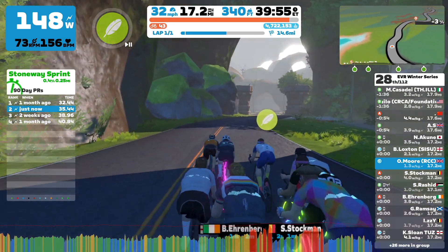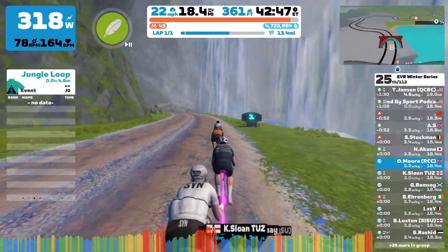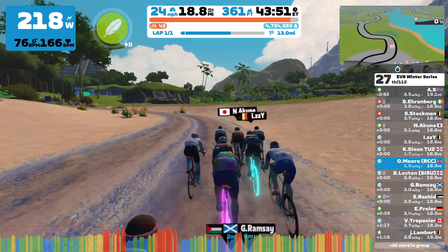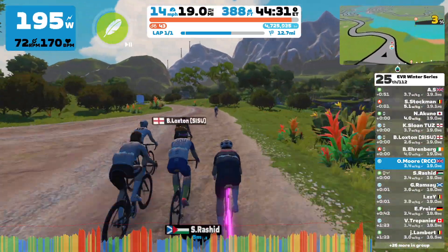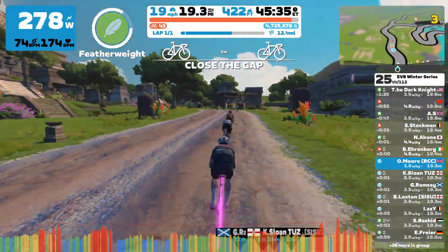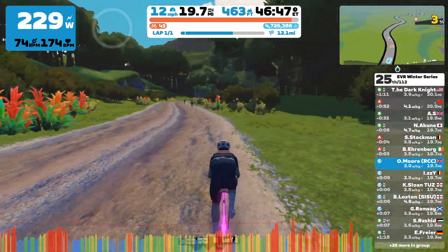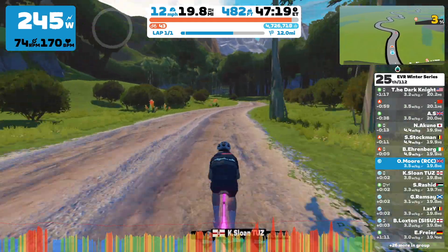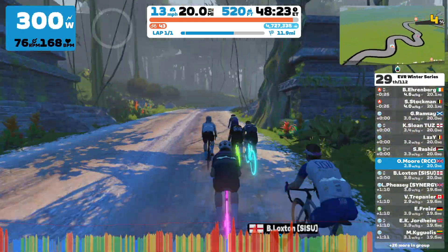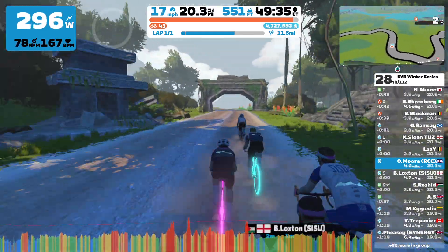A bit of advice: know the course. Zwift Insider has got a great amount of information on every single course, so if you're in these races make sure you check out the map first to know when the place to attack is. I knew on this particular map that attacks were going to happen on the jungle climb. I decided to hang on to the A and B in this group, which was a questionable decision after wasting energy through the rollers, and I had to let them go in the end. I was quite worried about losing the C group — a learning moment.